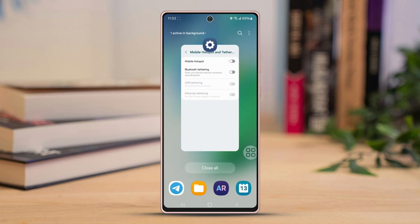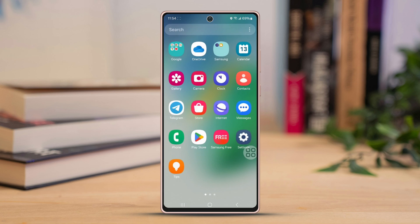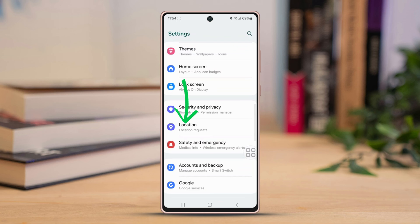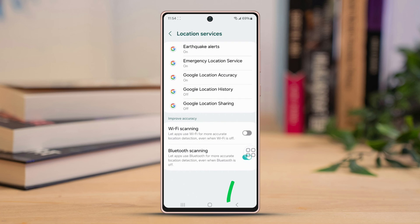Solution one: Disable location scanning. Go to your phone settings, scroll down until you find Location, and then tap on it. Once you're in, tap on Location Services. From the bottom of the screen, find and turn off Bluetooth Scanning.